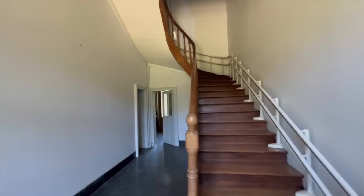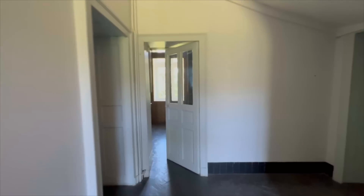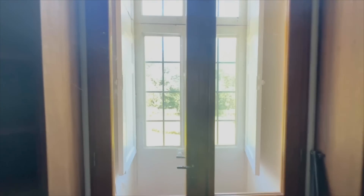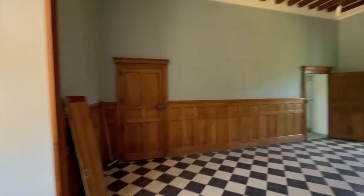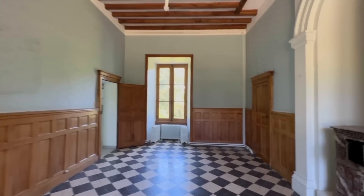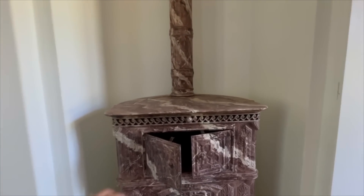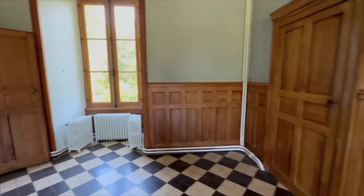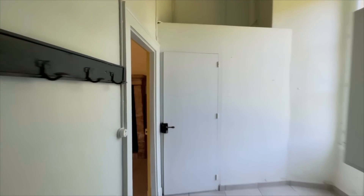There's a fireplace here. This is the staircase, and it goes into the library that goes back to the back garden. This is the dining room, and this was to keep the plates hot.